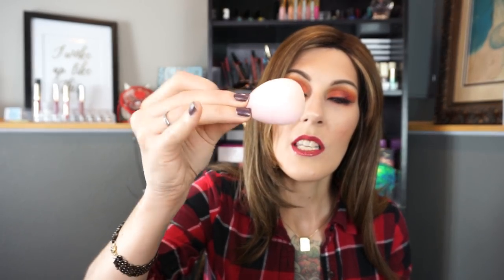I used up a Beauty Blender cleanser solid. I actually thought this was amazing — look how clean that is. I've been using this for like three or four months and that's how clean it got, so yes, these are absolutely fantastic.